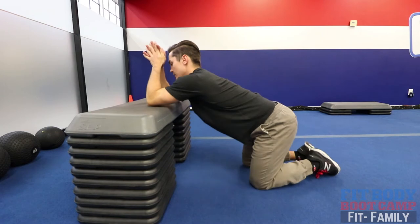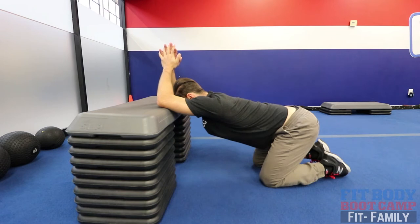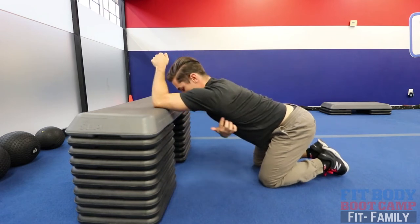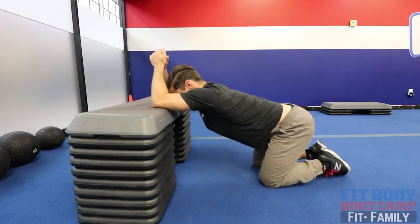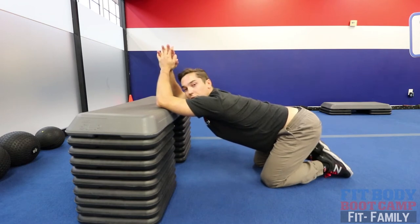You're going to place your elbows down and then just sit that butt back until you feel the stretch. You're going to feel it go right from the tricep all the way down. Hang out there for about 30 seconds.